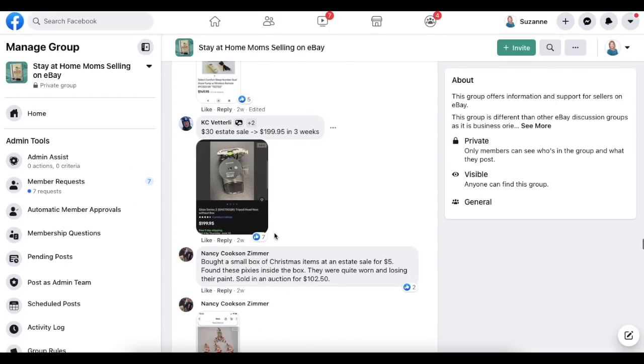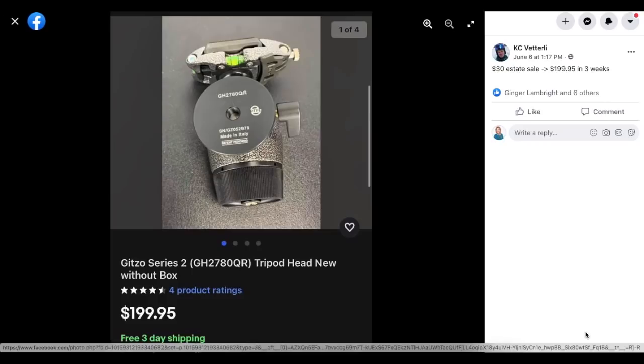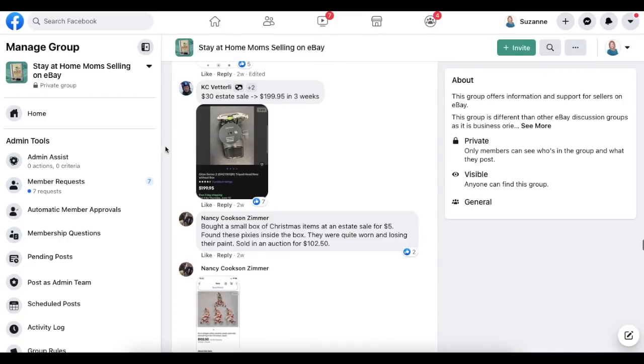Casey again with a funky looking item: $30 at an estate sale, sold for $199.95 in three weeks. This is a Get So Series 2 tripod head — probably a camera tripod stabilizer attachment of some kind. Paid $30 and sold for just under $200 in three weeks.